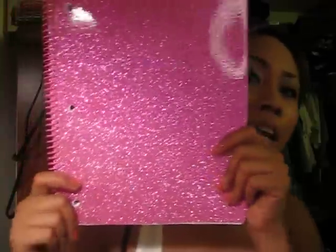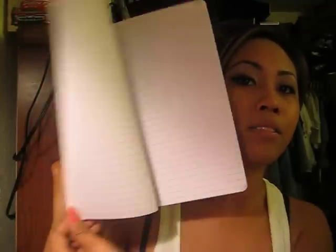I also got a notebook — I need notebooks for school, I need five. So I'll show you guys the ones I bought: a Hello Kitty notebook, one that says 'Juicy Gossip,' a really pretty glittery pink one, and a Harajuku one — so pretty and pink. Just regular notebooks.